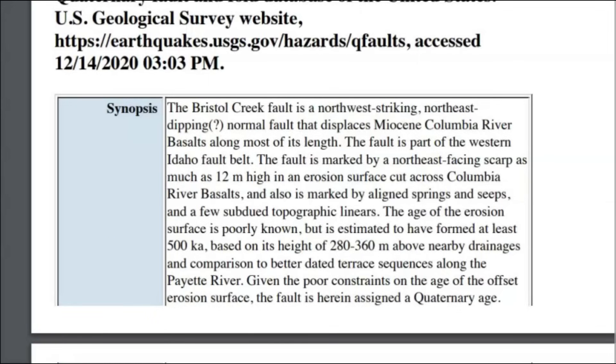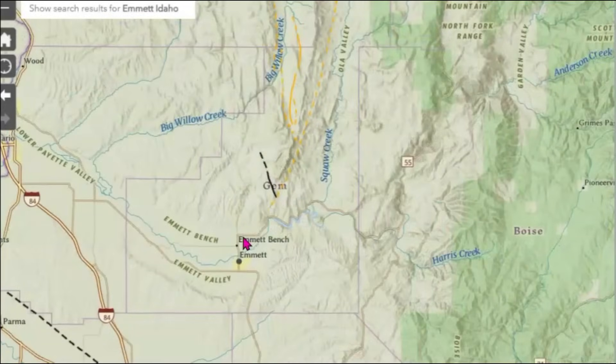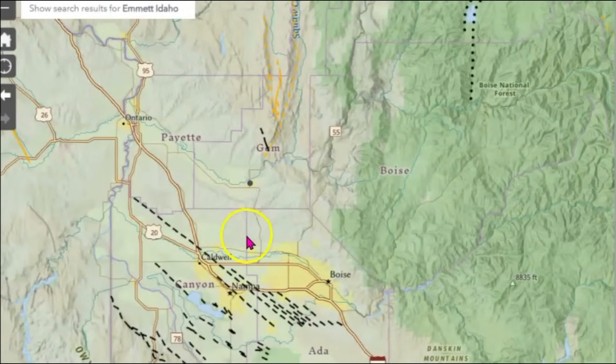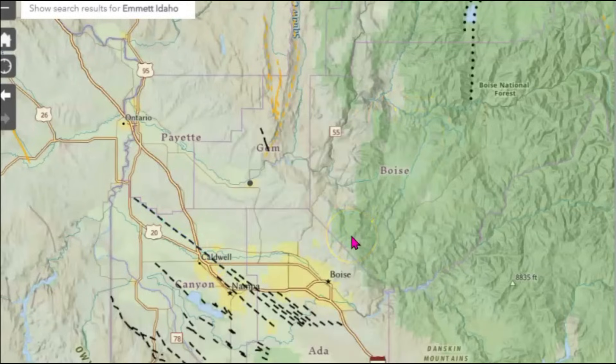Scarps are formed when one side of the fault rises up compared to the other side of the fault, which may remain stationary or even drop — almost a 40-foot rise. So I can't say for certain that that could be the fault that's been having the recent popping, but it very well could be. We've got some more faults that are down towards the southwest — Snake River Plain — and that's because of the hot spot of the Yellowstone volcano, the arch that I've talked about.